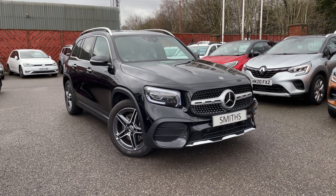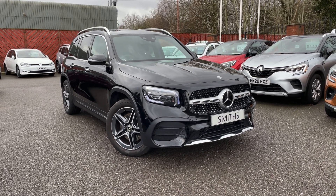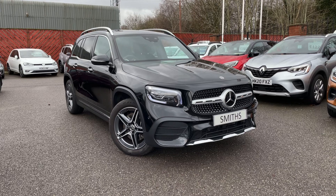This vehicle has features including a 10 inch driver's display, 10 inch media screen, attention assist, multi-beam LED headlights, parking pack, and 19 inch AMG 5 twin-spoke alloy wheels.